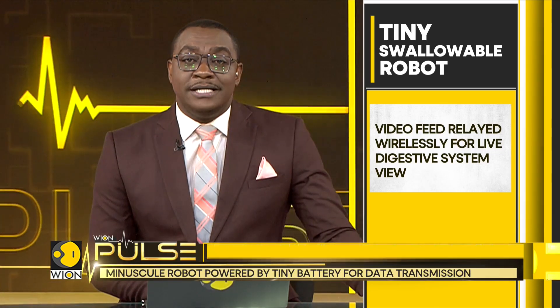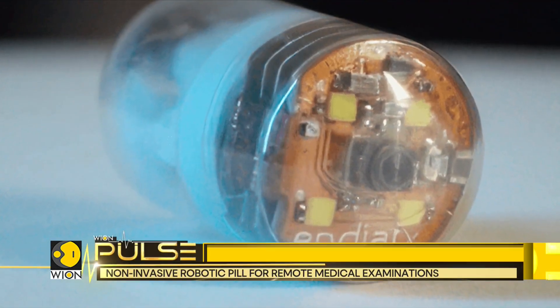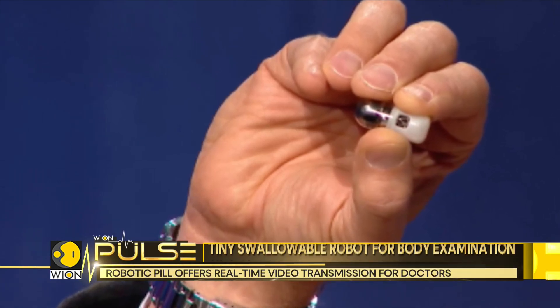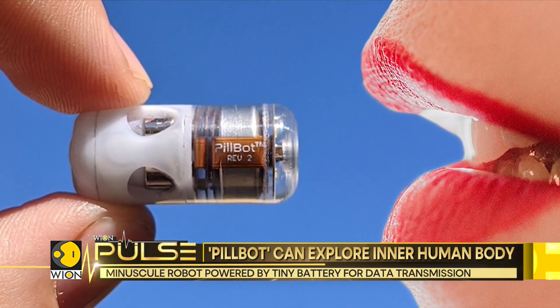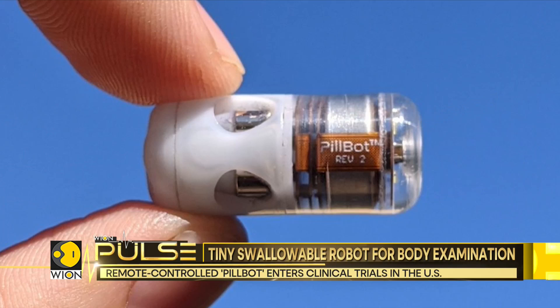PillBot offers a live, in-depth view of the patient's digestive system. The standout aspect of PillBot is that it is non-invasive and easy to use, unlike traditional endoscopy. Conventional procedures require a hospital visit, but the PillBot allows for examinations at home. This disruptive technology could potentially eliminate the need for costly hospital visits and make diagnostics more convenient.